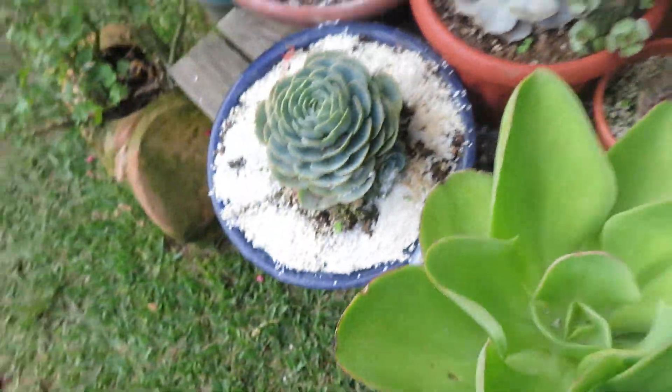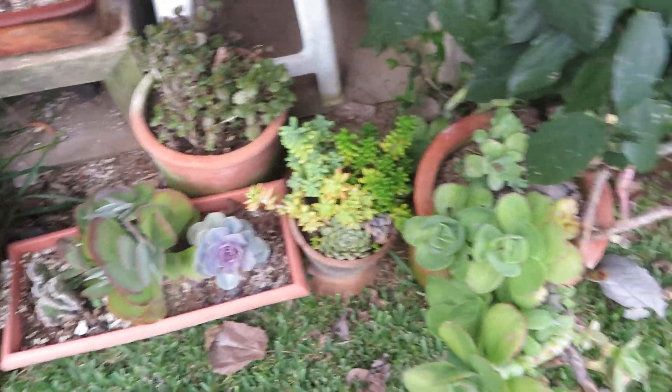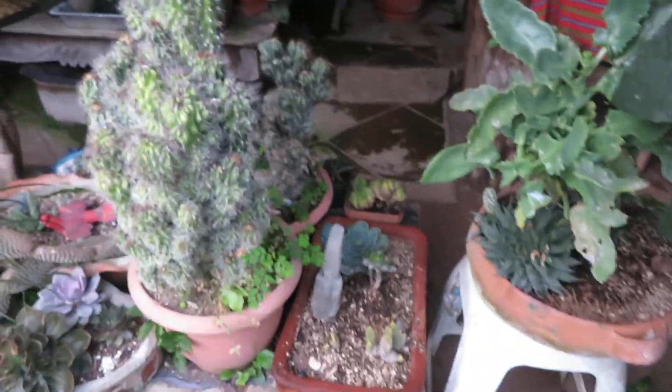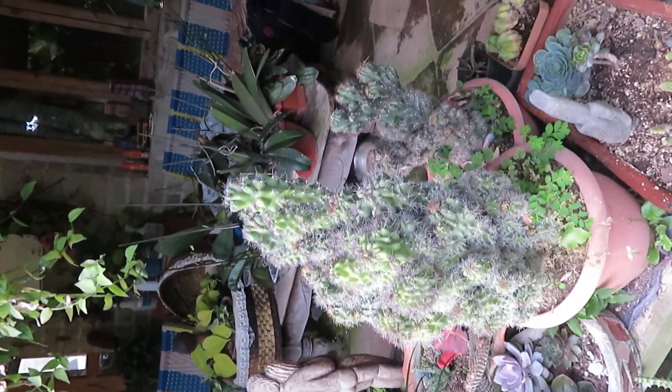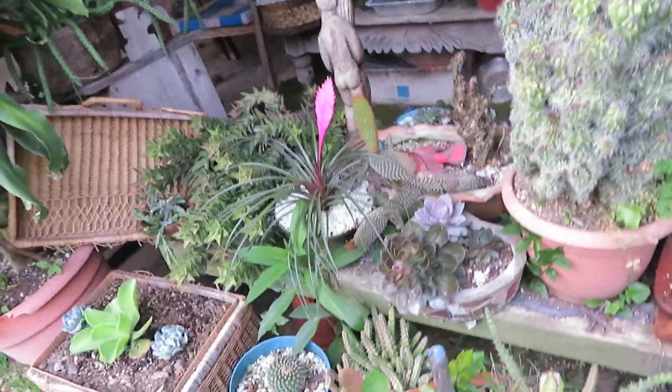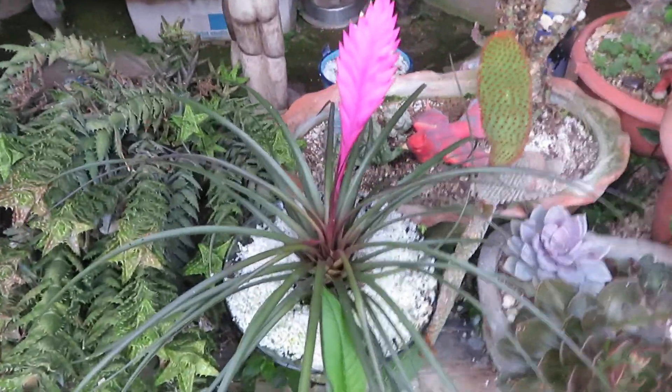I'll go down here — some more succulents, big ones, little ones, some old-time cacti that I've had for three or four years. They're probably root-bound because they're not growing much.